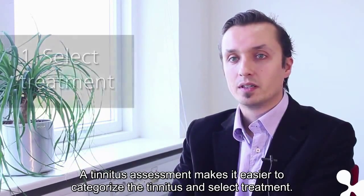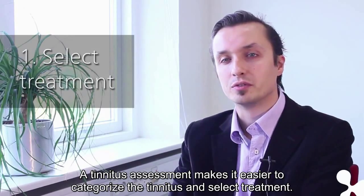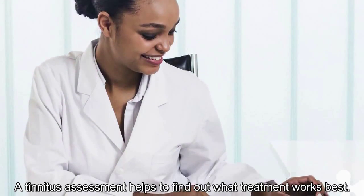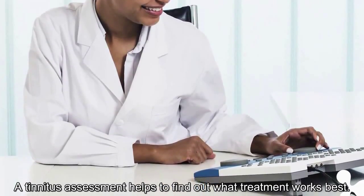Select treatment. A tinnitus assessment makes it easier to categorize the tinnitus and select treatment. Patients can react very differently when listening to the same acoustical stimulus. A tinnitus assessment helps to find out what treatment works best.